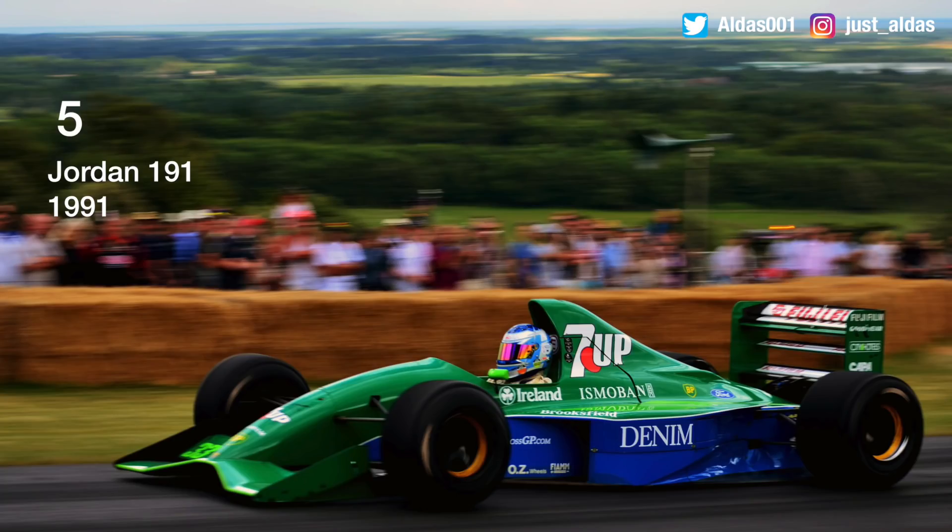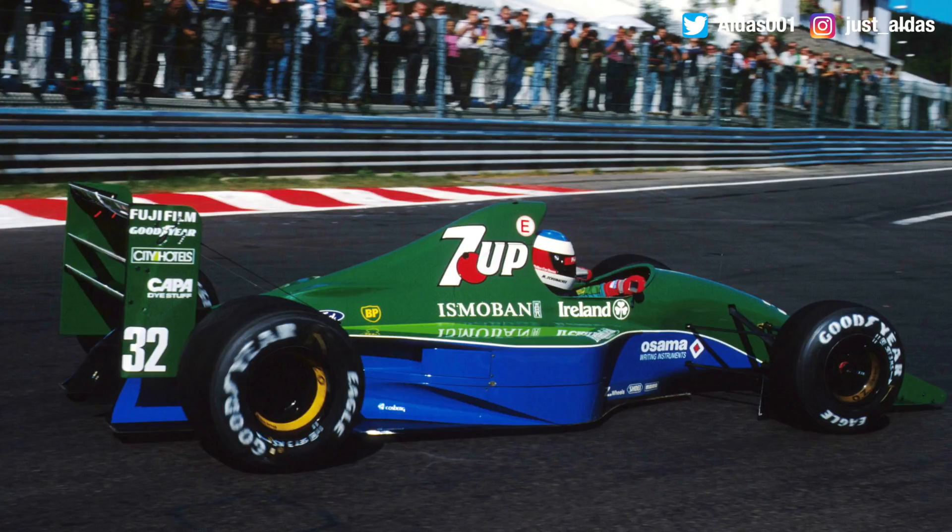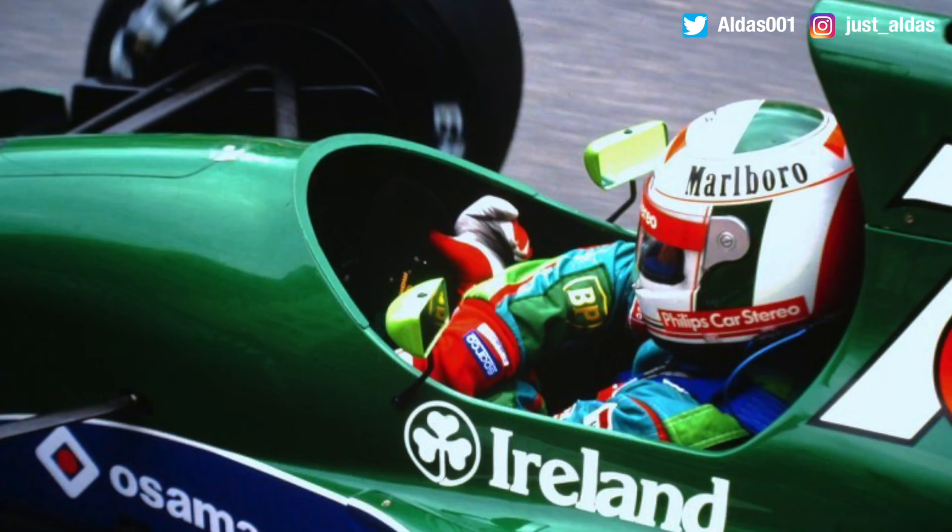In number five, going to the opposite end of the grid, is the Jordan 191 from 1991, powered by the Ford engine. In that season it was driven by five different drivers — Andrea De Cesaris throughout most of the season, and famously Michael Schumacher for one race at Spa. In terms of performance: zero wins, zero poles, zero podiums, but it did score 13 points and finished fifth in the Constructors, which was actually pretty decent. I'm looking at the De Cesaris car, as I think his helmet really suits it.